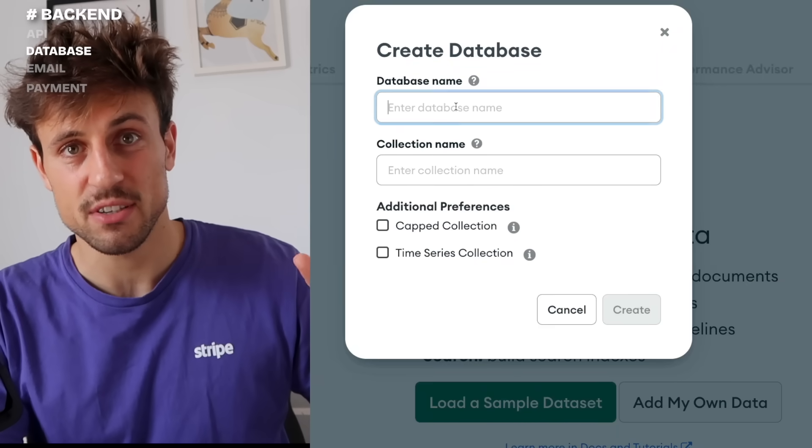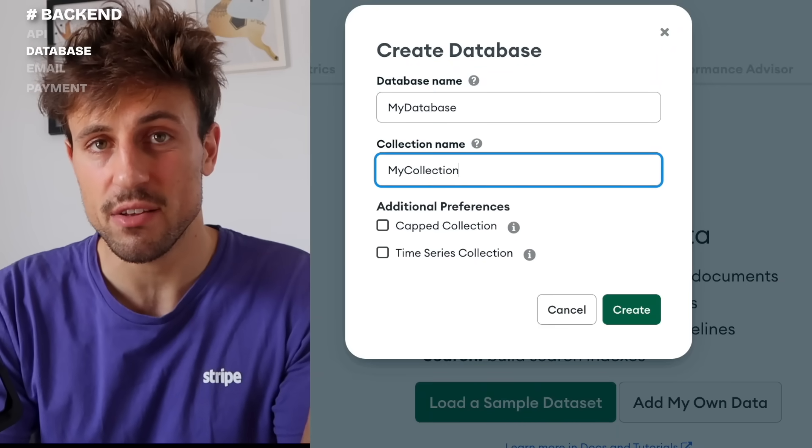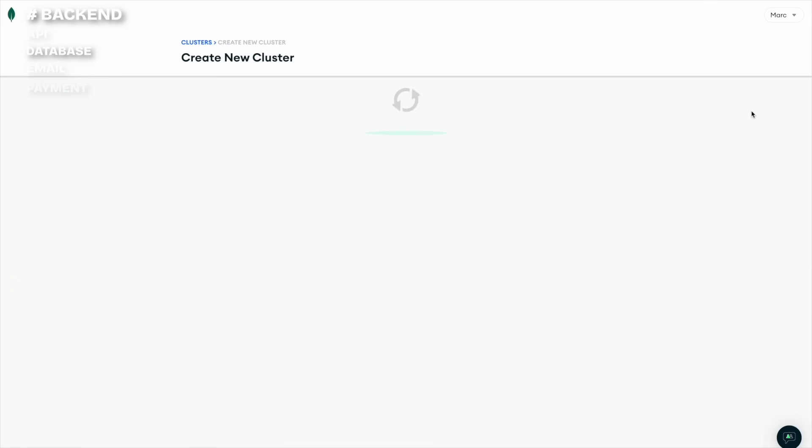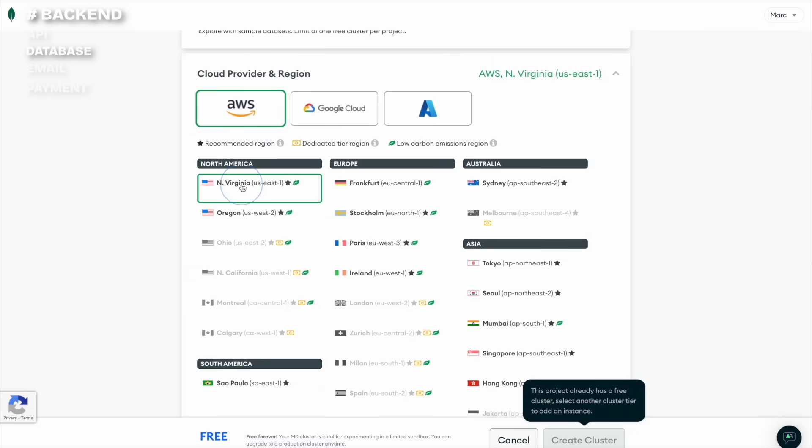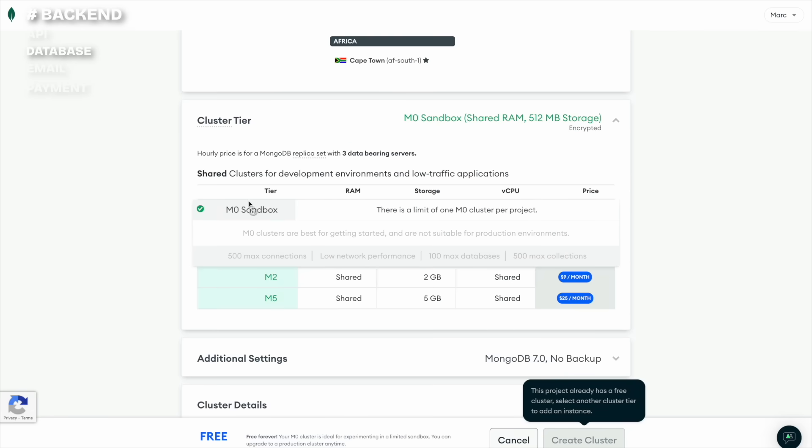For the database I use MongoDB. I don't know why developers don't like MongoDB — I love it, it's so simple. I click a button, I open a new database, and in minutes I can make queries and add anything I want to that database. I set up an M0 cluster for each new project I start, which is free.